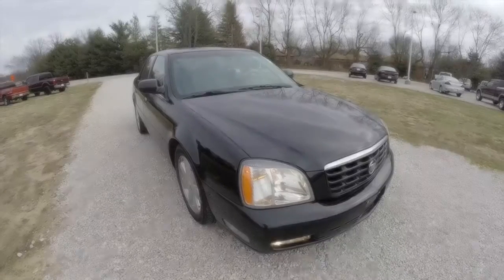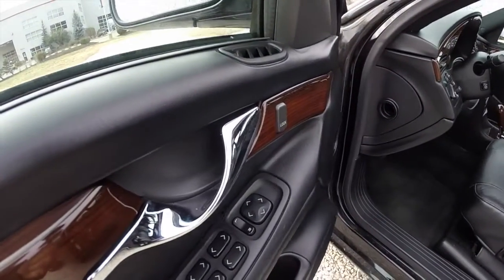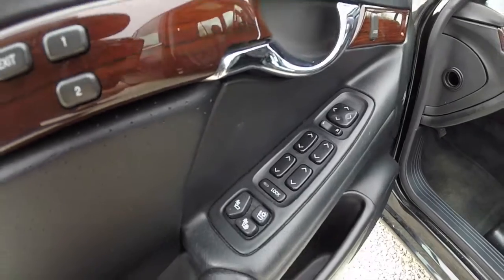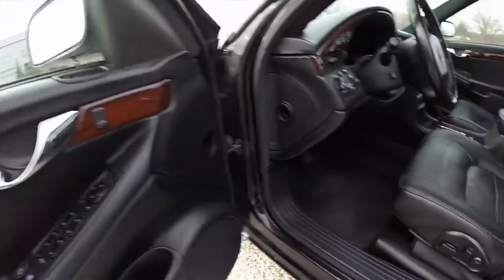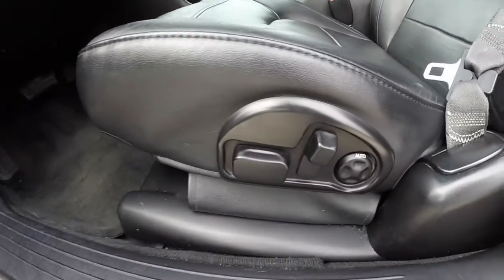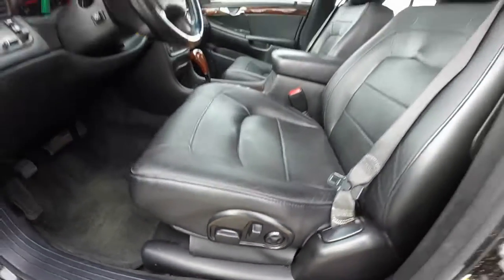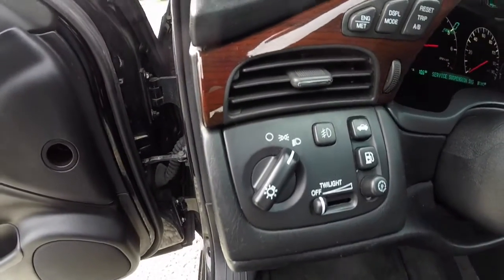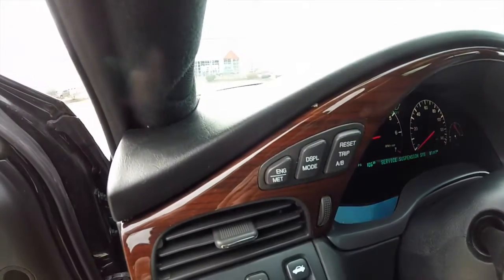Now let's take a look at the interior. Looking inside, we have power heated mirrors, windows, and door locks. We also have heated and ventilated front seats, two driver memory with easy exit mode, eight-way power driver and passenger seat with four-way adjustable lumbar support plus a massage mode, automatic headlamps, fog lamps, trunk release, fuel door release, and a trip computer.